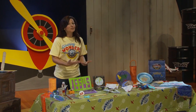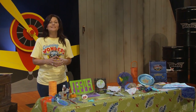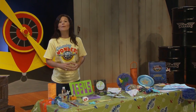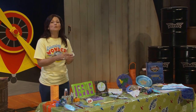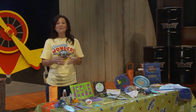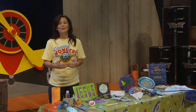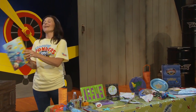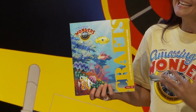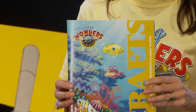Whether you're leading preschoolers or sixth graders, the variety of craft choices is as wide as the Great Barrier Reef, and you can rest assured that you'll be selecting crafts with a scriptural significance. Kids will create more than a VBS souvenir — they'll be making a reminder of God's Word. The Craft Rotation Leader Guide provides a variety of craft ideas and gives you guidance on how to make a Bible connection to each one.